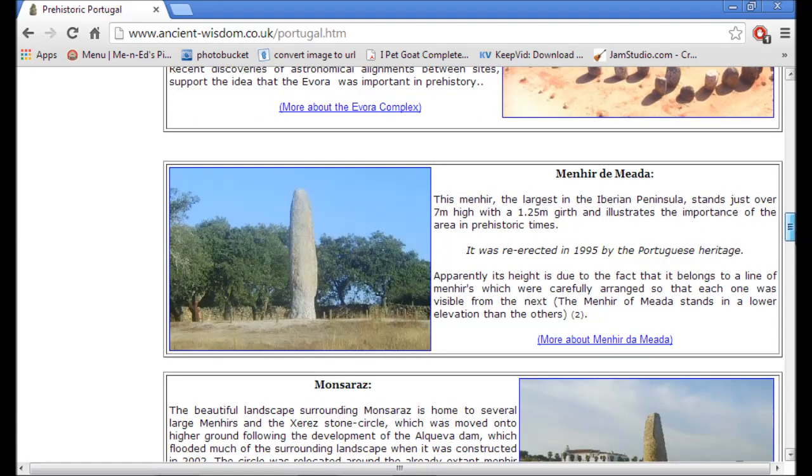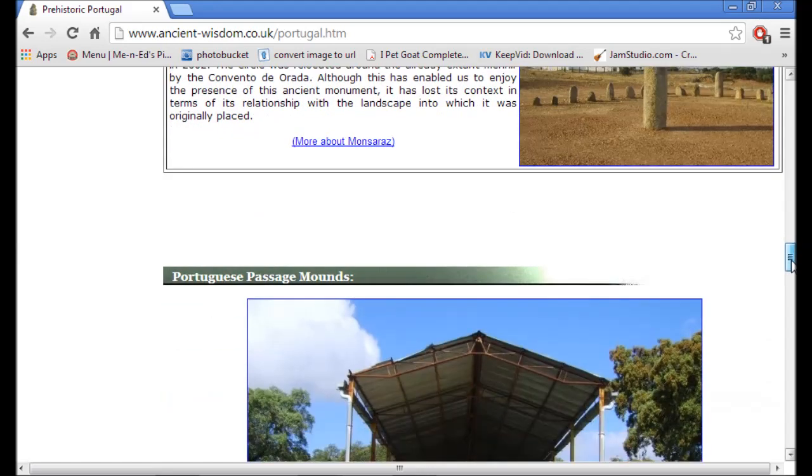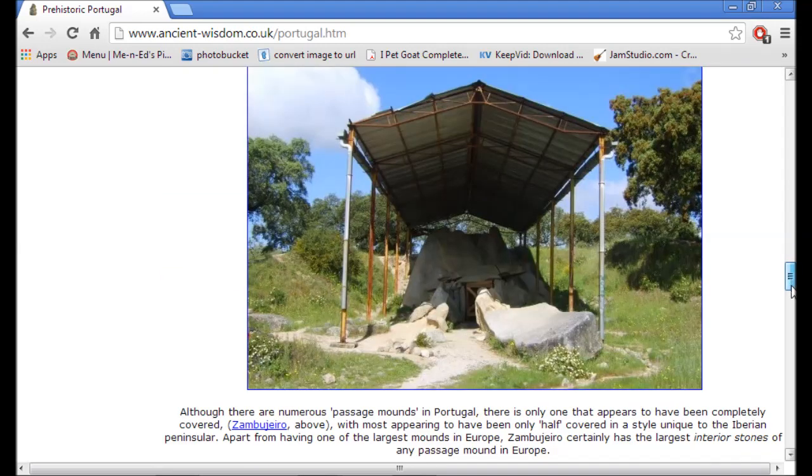This is the menhir here — I plotted this one. It is the largest in the Iberian Peninsula, standing at 7 meters high, which is 21 feet. Very impressive. This one was actually moved, so I did not plot this point because it had been moved. They actually flooded a valley with a dam near here and submerged several other ancient sites — more destruction of our history, or possibly an attempt to hide it.